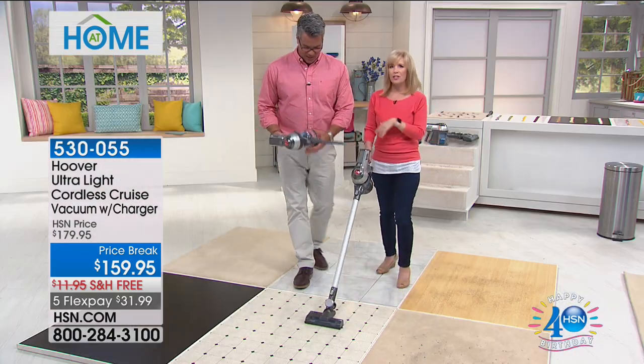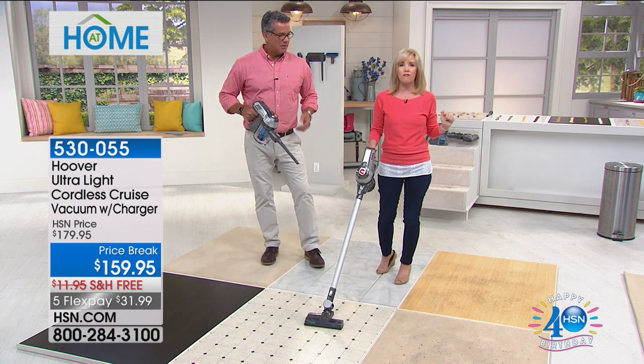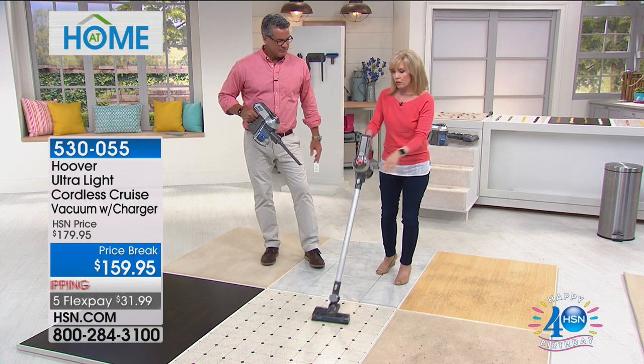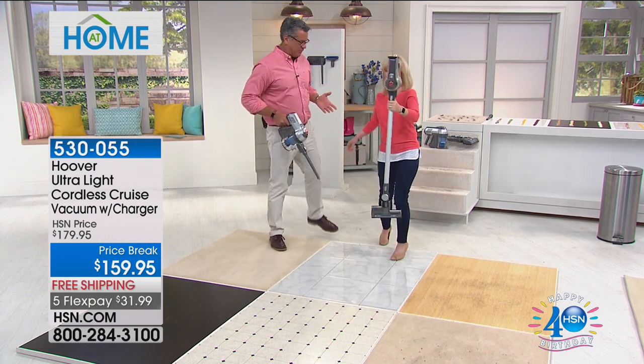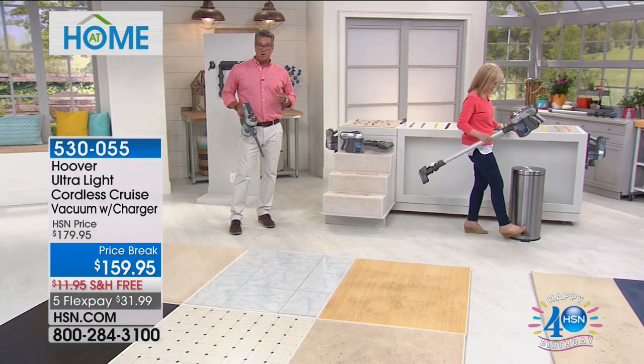Sometimes it's the little things. And by the way, the charge lasts for at least 25 minutes — no cords, just battery power. Hey, apples to apples — why wouldn't you grab this and save yourself a boatload of money?